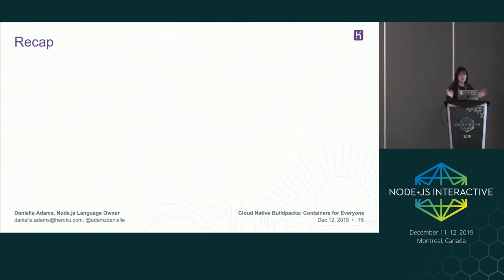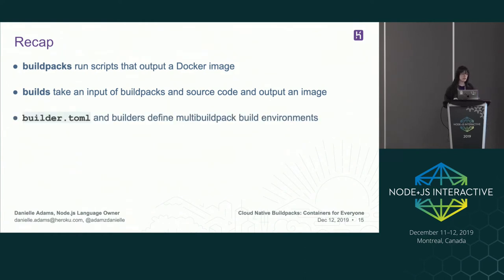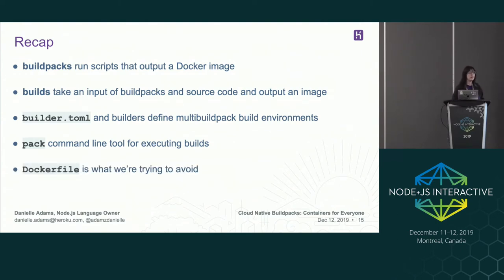To recap some terms that all sound the same: a build pack is scripts that are run and output a Docker image. Builds take an input of build packs and source code, and output an image. The builder.toml and builders define multi-build-pack build environments. Pack is a command line tool for executing builds locally. And Docker files are what we're trying to avoid here.